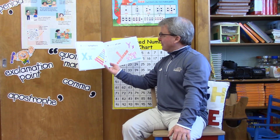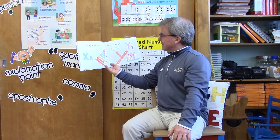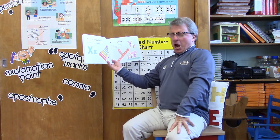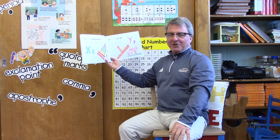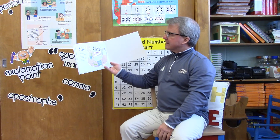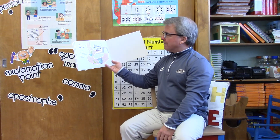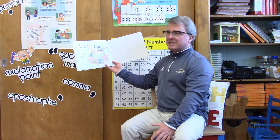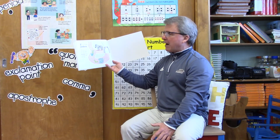Y is for yo-yo — why yes it is! But the letter Y is also for yawn. Show me how you yawn, second grade. Z is for zebra — why yes it is! But the letter Z is also for zigzag. Show me how you zigzag.